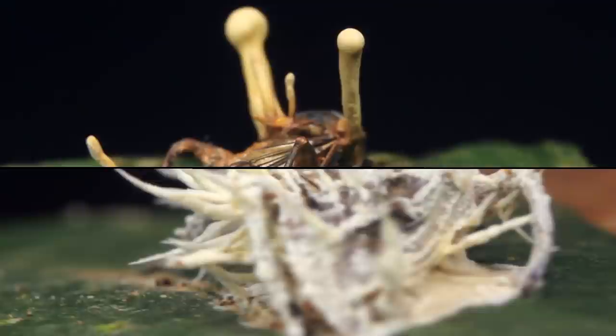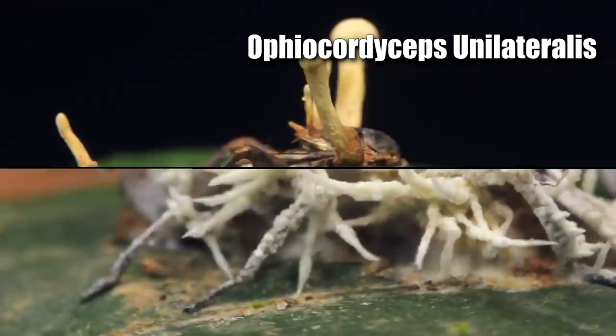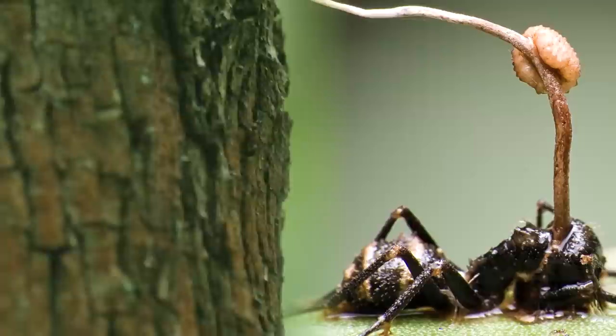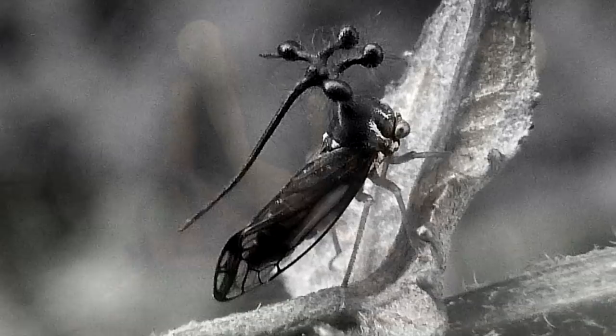Scientists now think the pronotum evolved to look similar to the buds of the fungus known as Ophiocordyceps unilateralis. This fungus is highly poisonous — when ants eat it, the buds tear straight through their bodies and create similar orb-like structures. Naturally, predators don't want to eat anything resembling this, so the Brazilian treehopper remains alive.